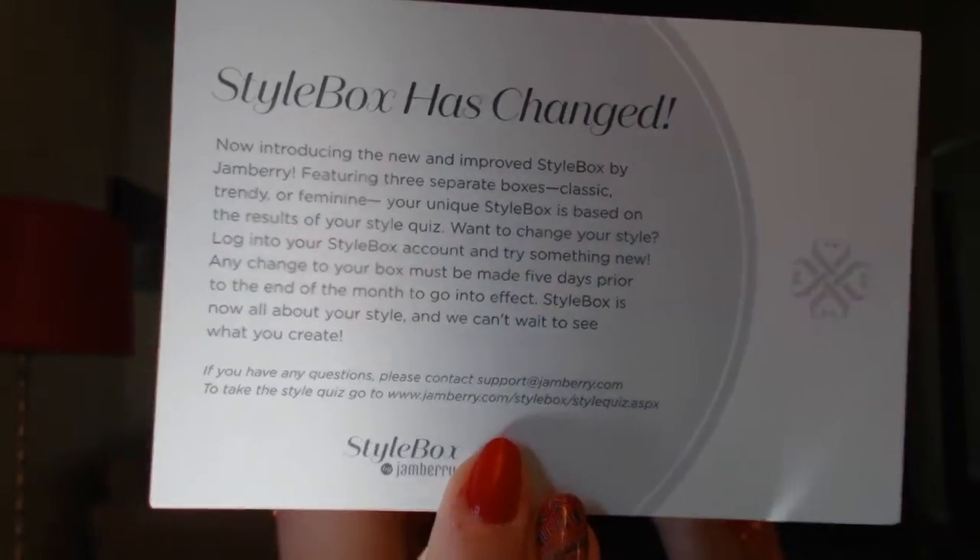Oh, there's a little card saying that it's changed — because remember, you can now get three different boxes: you can actually be classic, trendy, or feminine. It used to just be one box and now it's three, and I'm super excited. I got trendy! I'm normally classic but I liked trendy better this time so I changed my style, which you can do now because they're gonna release the video ahead of time.